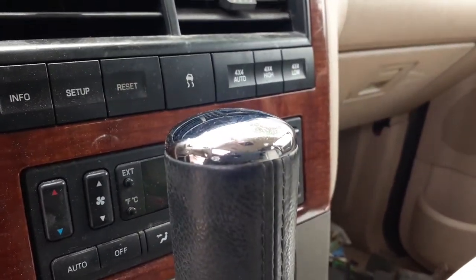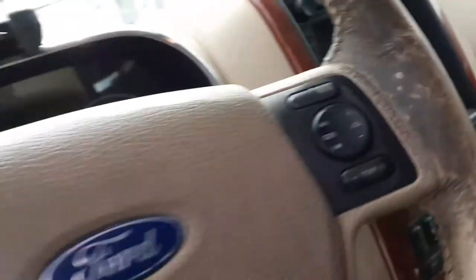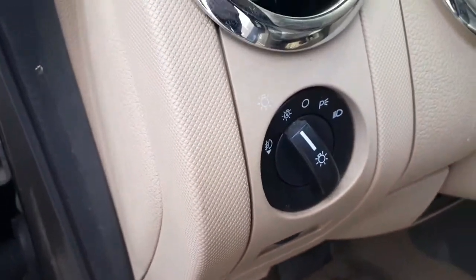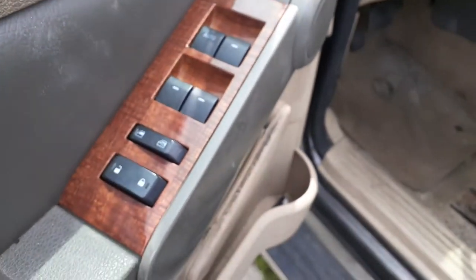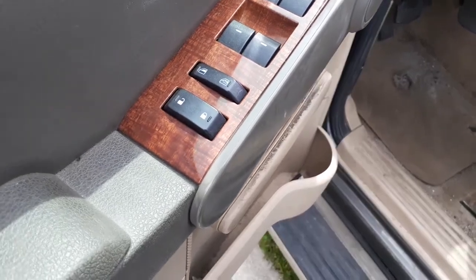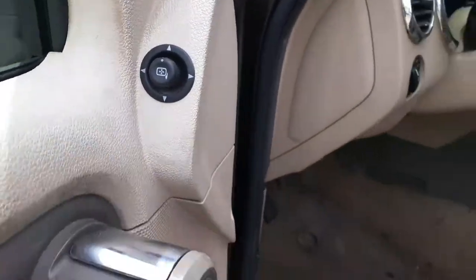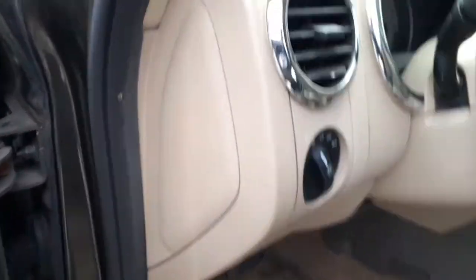Okay, front seats are no good. Roll stability, four-wheel drive switches. Automatic headlamps. Four window switches — power window, power lock, and window lock. Single automatic. There's your power mirror — it's manual fold.